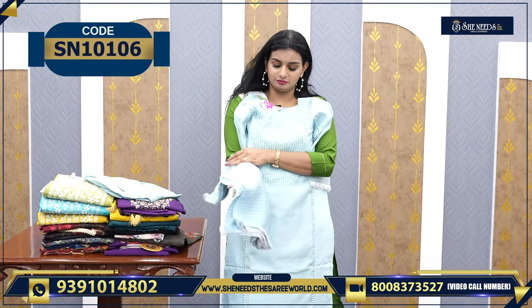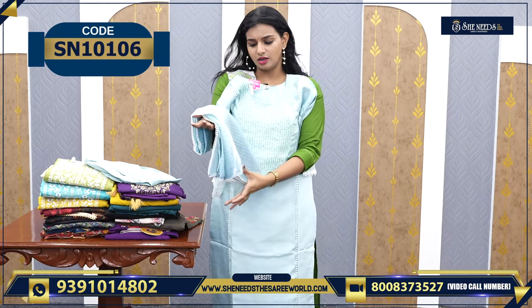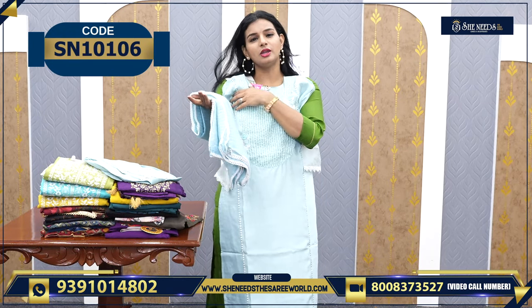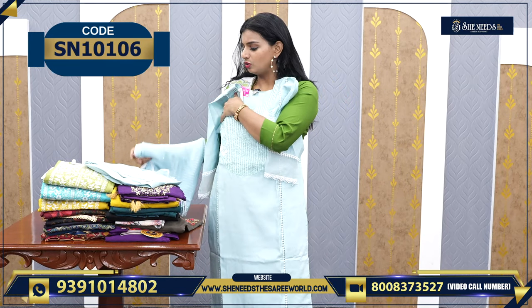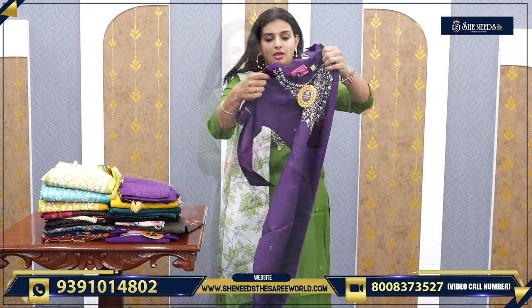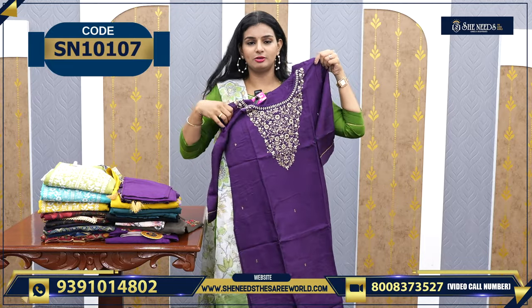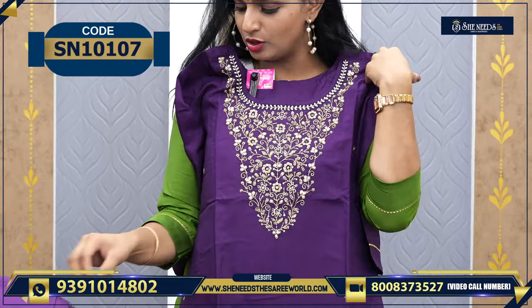The dupatta is also very beautiful. The price of this dress is ₹1,920, which is very reasonable given the quality. The model looks very beautiful. The bottom is also nicely done — not plain. Another nice violet dress with full work — the price is ₹1,800.